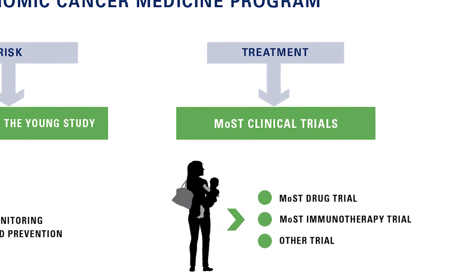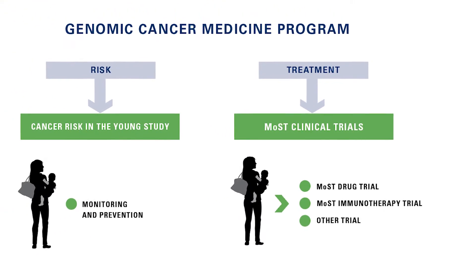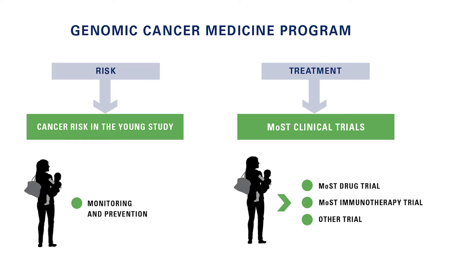The Genomic Cancer Medicine program has two main focuses: clinical trials with treatments that we call MOST, and our cancer risk in the young study.